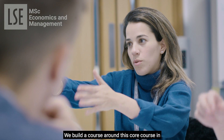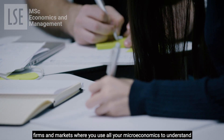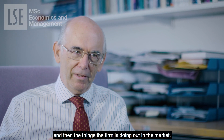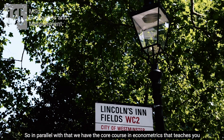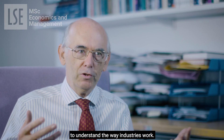We build a course around this core course in firms and markets where you use all your microeconomics to understand the things that are going on inside the firm and then the things that the firm is doing out in the market. In parallel with that we have the core course in econometrics that teaches you to understand the way industries work.